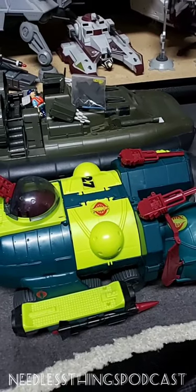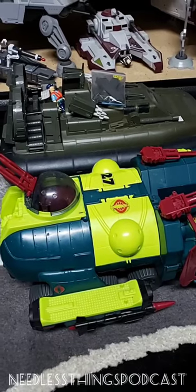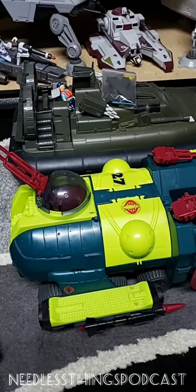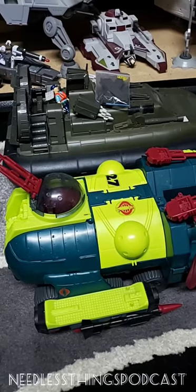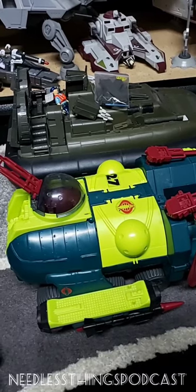Thanks for watching, you guys. Please check out the Needless Things podcast every single Friday and go over to the YouTube channel - I just put up a really cool Star Wars unboxing that I think is pretty neat and unique. Everyone, May the Fourth be with you. Happy Star Wars Day!